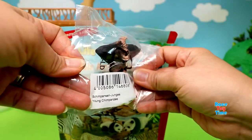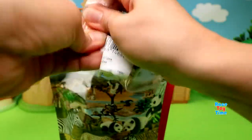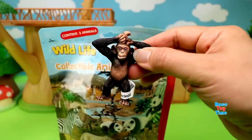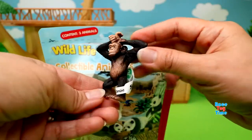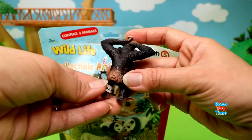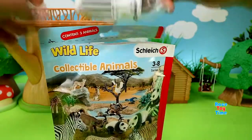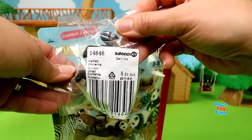And next we have a young chimpanzee. And next we have a wolverine.